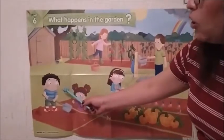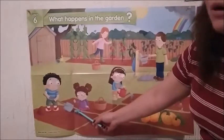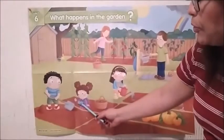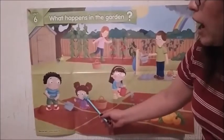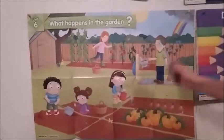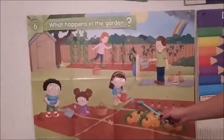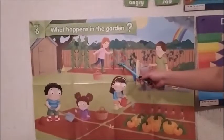First — primero — Sam digs. Cava un hoyito. Then, Ana puts the seeds. Luego, Ana pone las semillitas. May puts water. May les pone agüita. And then we have the plants.